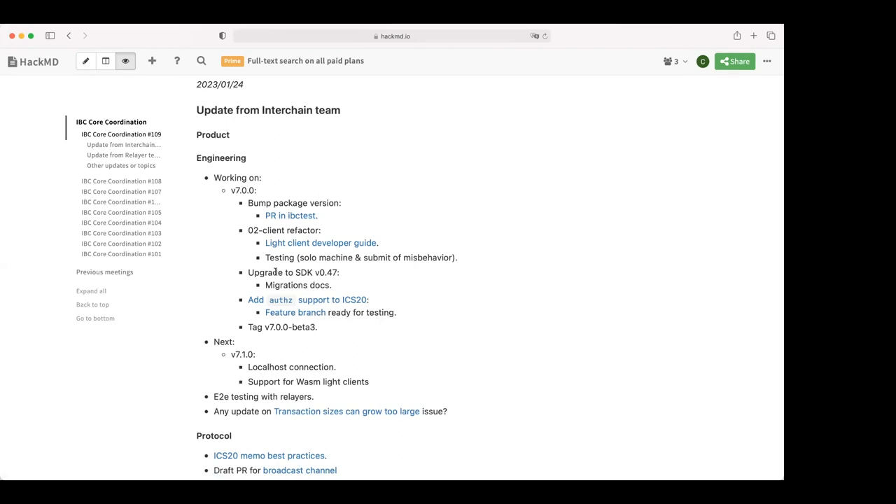For the upgrade to SDK 47, we are now using the release candidate from the SDK. We have to update our migration docs, which we'll do this week. For support of LC to ICS20, we have a feature branch which is ready for testing. If anyone is interested in this feature and would like to give it a try, the link to the feature branch is available. We still need to write some documentation but that's a small thing.